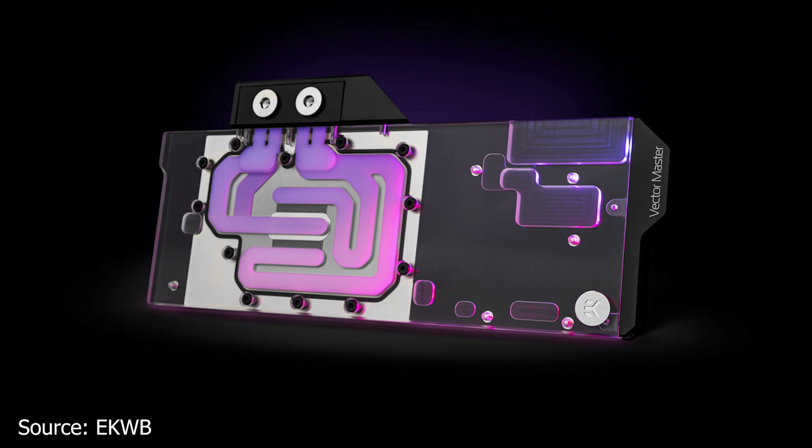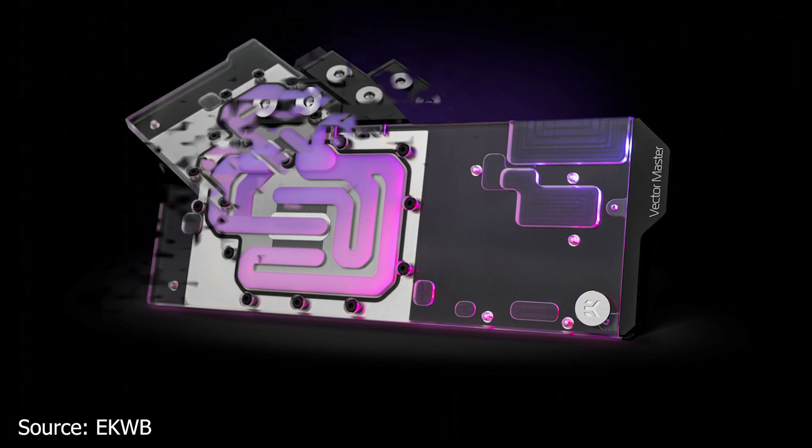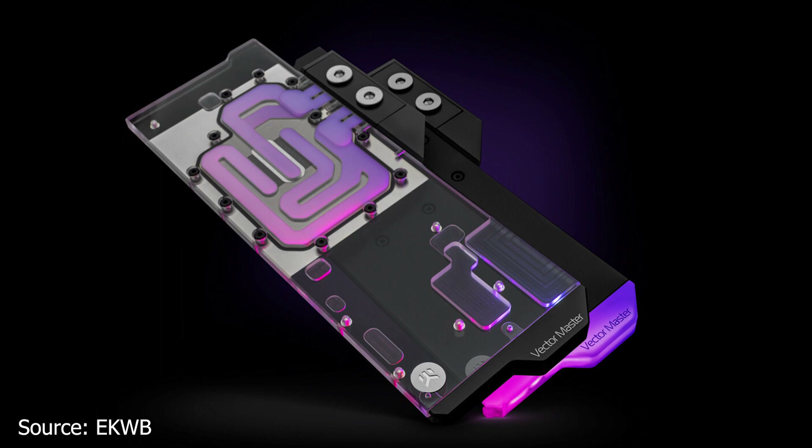Finally, we have EK Water Blocks, which is launching the new EK Quantum Vector Master Water Blocks for the Aorus Master AMD Radeon RX 6800 XT and the 6900 XT graphics cards. These water blocks are the second generation of the EK Quantum Vector series and use an open split flow cooling design, which offers low hydraulic flow restriction and can be used with slower pumps to lower overall noise while maintaining good cooling performance.